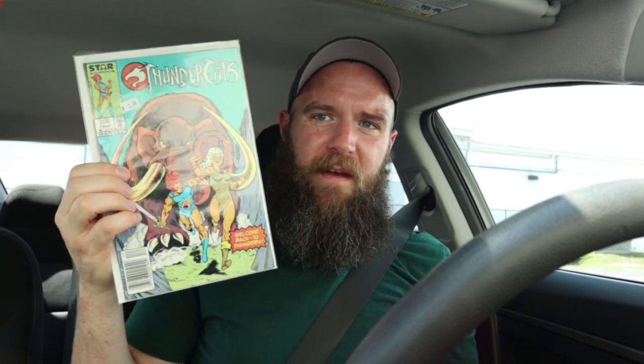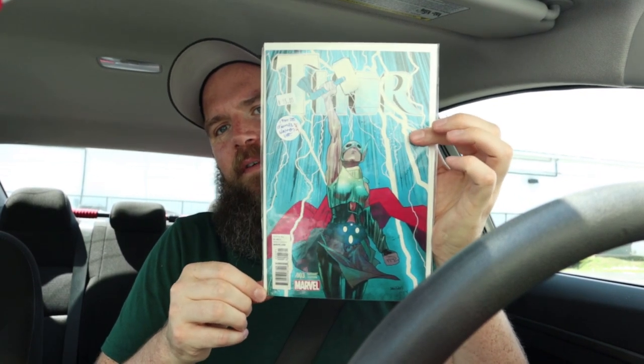Now I'm at Stairway to Heaven Comics — their sign is really hard to see. The store mostly had newer books, but I did score Thundercats 5, 6, and 7, a pretty minty Gambit Number One, and Thor Number Three from the Jane Foster run — one-in-25 variant, near mint minus. It's a pretty nice store, very well organized and clean, easy to navigate, though not much older stuff.